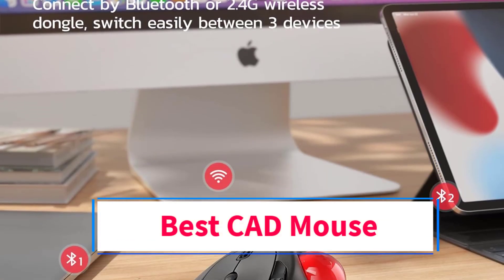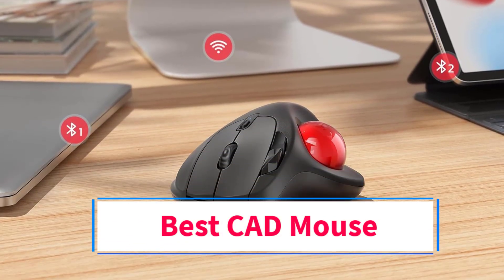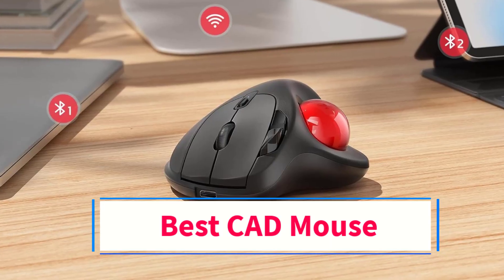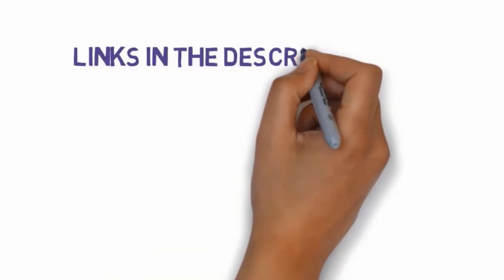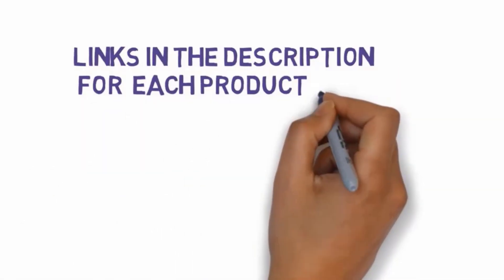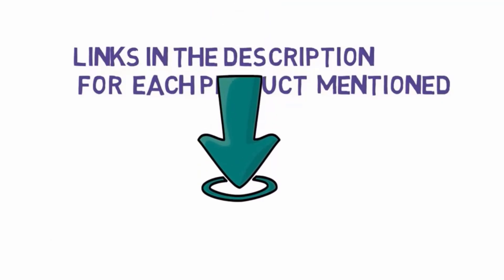Are you looking for the best CAD mouse? In this video we will look at some of the 5 best mice on the market. Before we get started, we have included links in the description, so make sure you check those out to see which one is in your budget range.